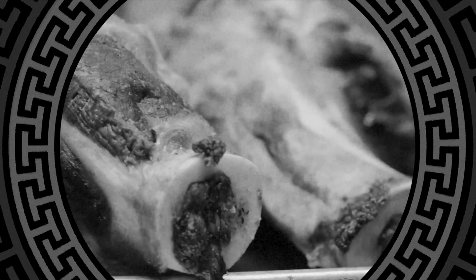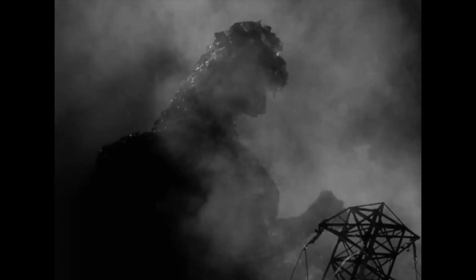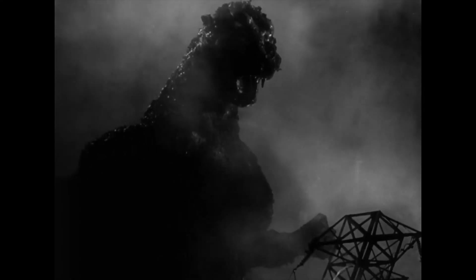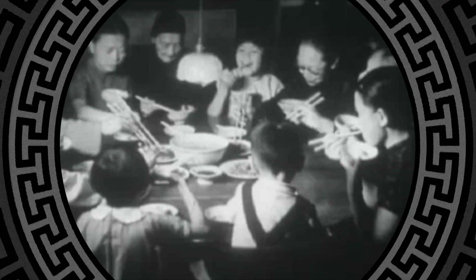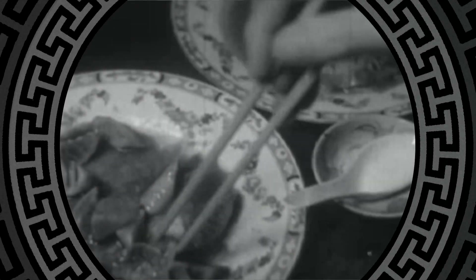At its base, tonkotsu is a bone broth soup. Bone broth soups have been around since roughly 500 years BCE, which places them about 2,400 years before the original Godzilla. Originally documented in China, these soups were consumed for medicinal purposes and flourished in popularity with the establishment of the Silk Road, evolving from medicine into cuisine over time.